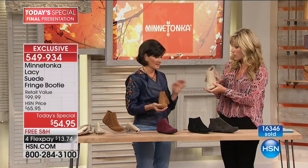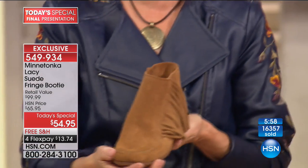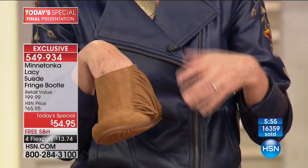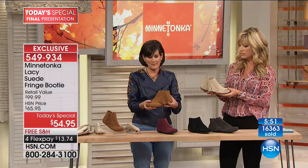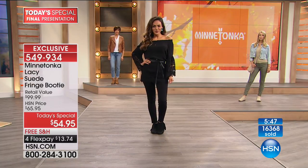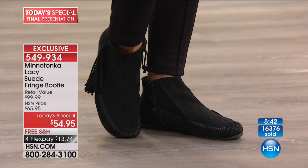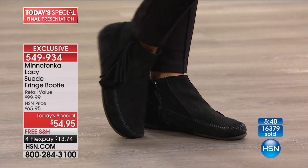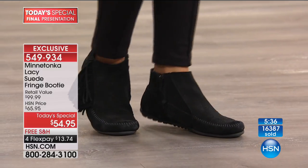A little caveat: we're true to size, but if you're in between — if you sometimes go six and a half or seven — we'd suggest you go to the seven. If you think you might be wearing this with a little sock, go up that half size. This very soft suede will start to conform — the oils in your skin will start to mold the suede to your foot, and these boots will become custom made for you. That's the beauty of these boots.